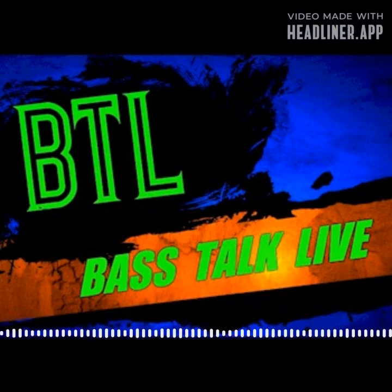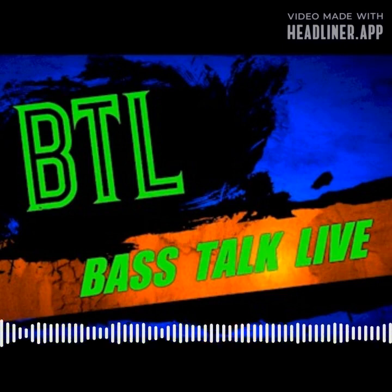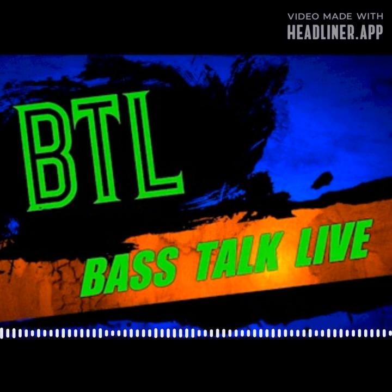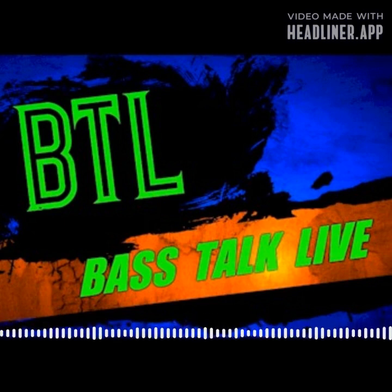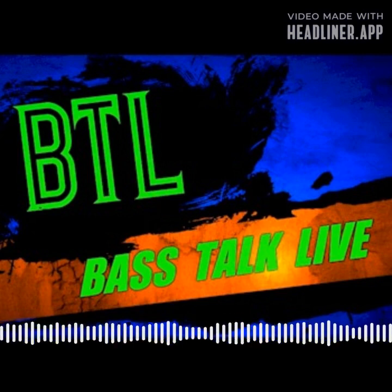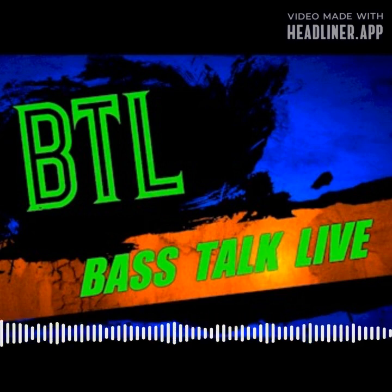This is season number 19 of Bass Talk Live with Matt Pengrak. BTL is presented by Bass Cat Boats, Aftco, Strike King Lures, Sunline, Big Bite Baits, Spro, X-Zone Lures, Gamakatsu, The Bass Tank, Denali Rods, Pro Guide Batteries, Beatdown Outdoors, Shoreline Boat and RV Repair, and Omnia Fishing.